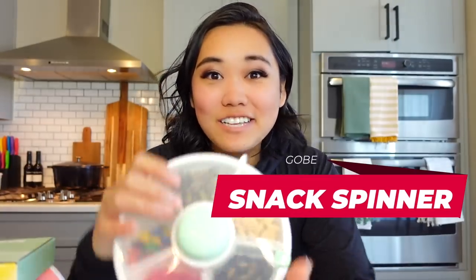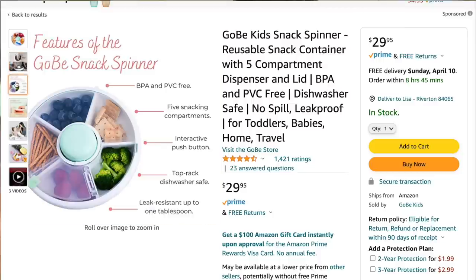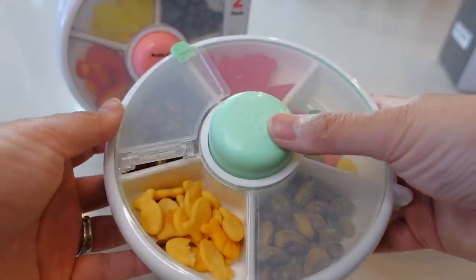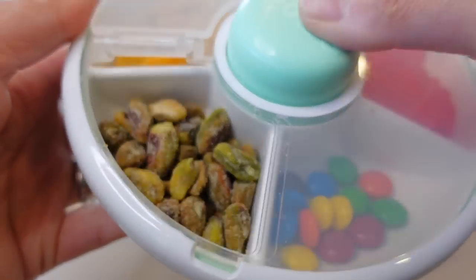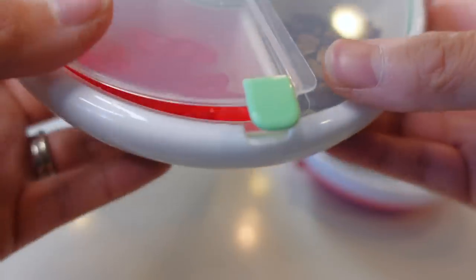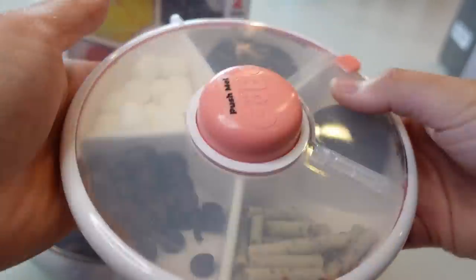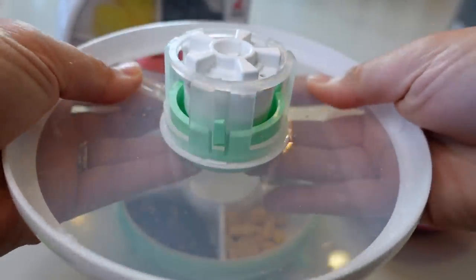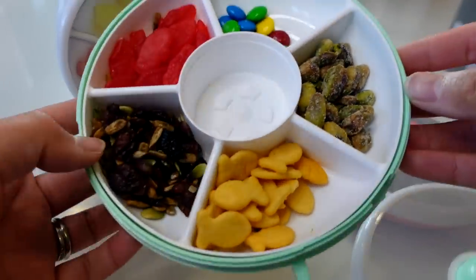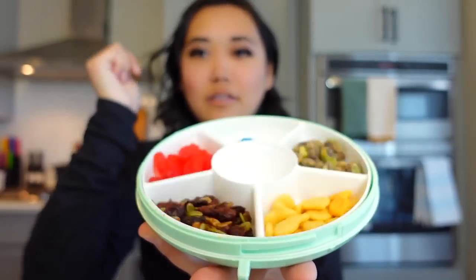Speaking of cute containers, check out these. This is a company called Gobi, and they market themselves as a kids spill proof snack container. What's cool about this is it has this little door right here that opens only one compartment at a time, so you don't have this giant snack tray with everything falling all over. Each one of these compartments is good for one quarter cup and you just push this little button in the middle to get one snack at a time. My kids like making their own little snack boxes — this one is completely candy. They're really good for road trips and for taking on the go. You just take them apart like this — super easy — and this is dishwasher safe.